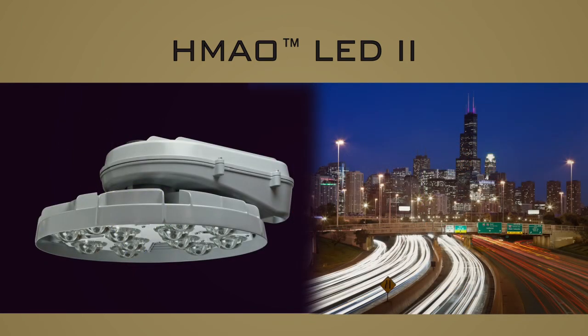The HMAO LED2 from Holofane — the sustainable LED lighting solution for all high-mast applications.